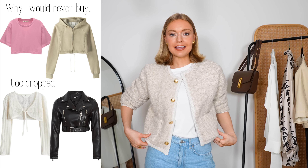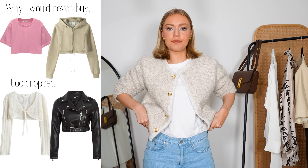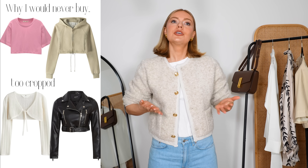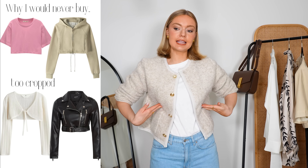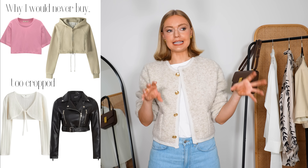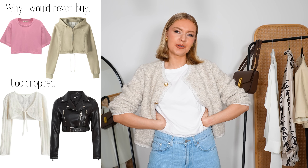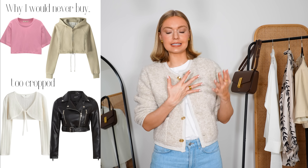Another thing I never ever buy is anything that's too cropped — and by that I mean super duper cropped. I don't mind a little crop. I'm not talking about this length of jacket; this is a bit of a cropped style that falls almost at the waistline. I'm talking about super duper cropped things — especially in items that don't necessarily need to be really cropped, like cardigans or jackets sitting right up here. Anything that really shows the stomach — I just don't really like that look. It's not for me personally, I don't think it stands the test of time, and I never buy those pieces.